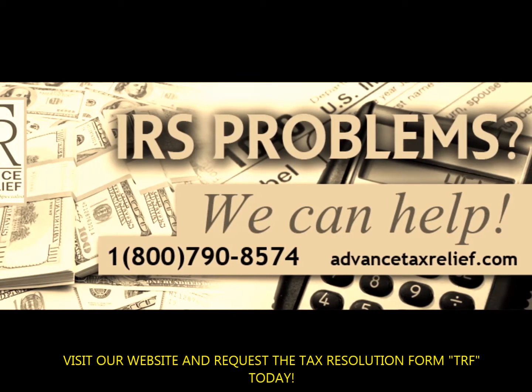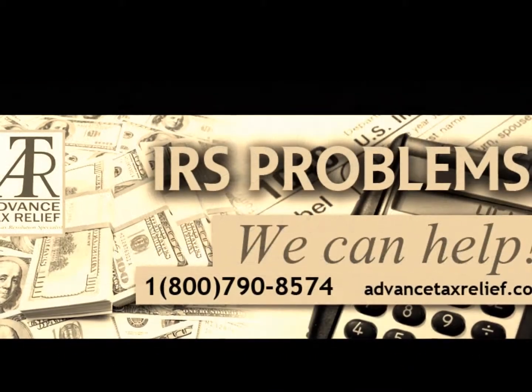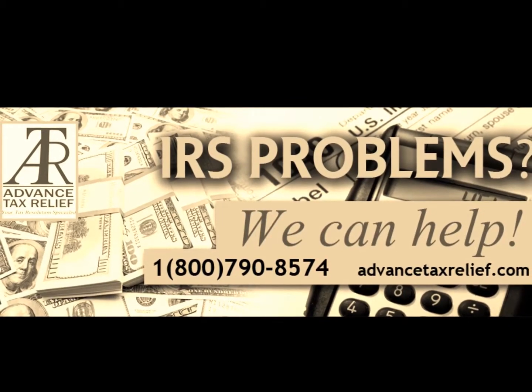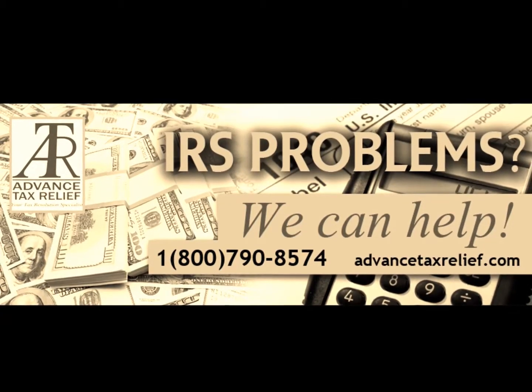If the care provider is a tax-exempt organization, you need to report only the name and address on your return. You can use Form W-10, Dependent Care Provider's Identification and Certification, to request this information from the care provider.